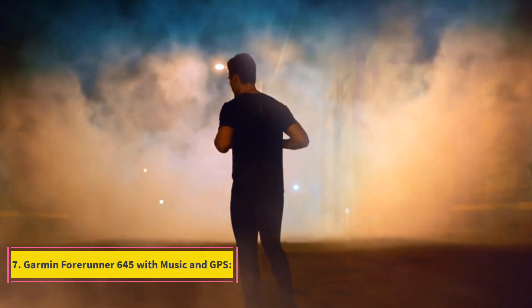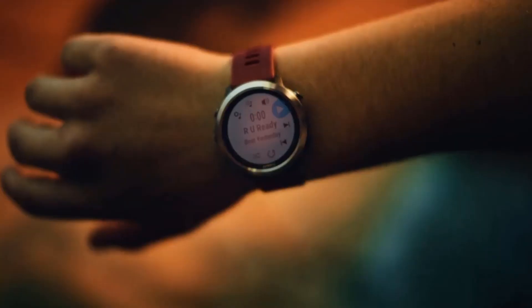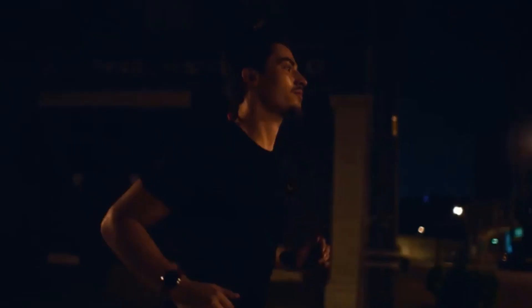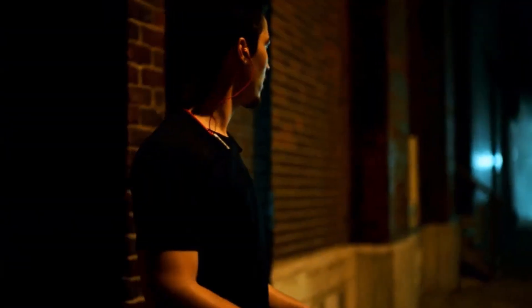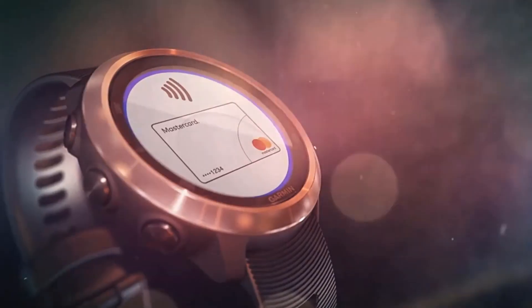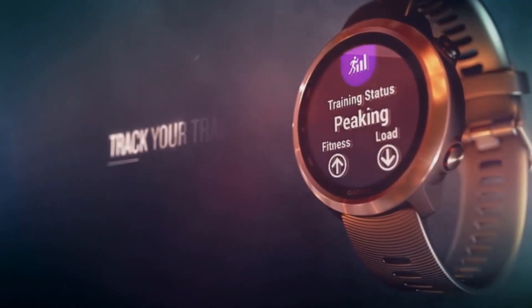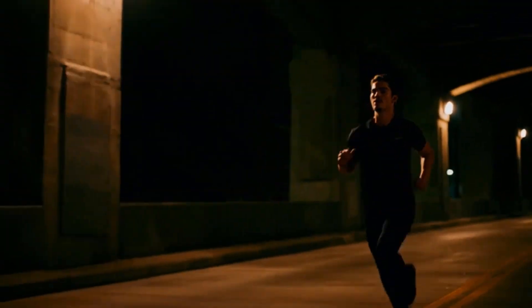Number 7: Garmin Forerunner 645 with music and GPS. It is the best option from Garmin's lineup and is more affordable than the other watches while still including music and GPS. It also has Spotify and is the best running watch. It is best for women as it has a more feminine touch in the design. It can connect to Bluetooth and can store and download up to 500 songs. It has a heart rate monitor that tracks your heart rate all day. It is 5 ATM waterproof, has a great battery life, and has pay-built ability, meaning the watch can pay bills when you do not have money on hand.